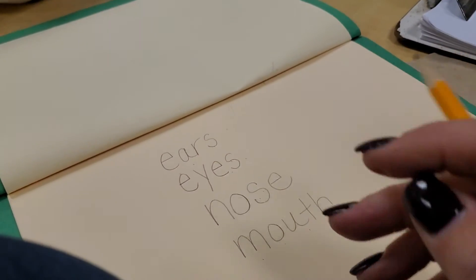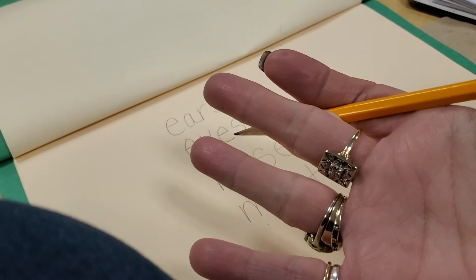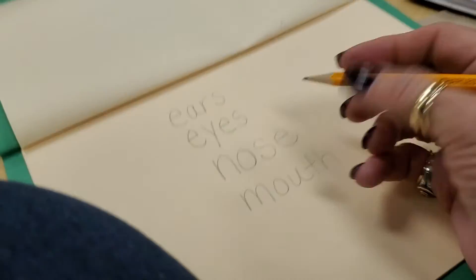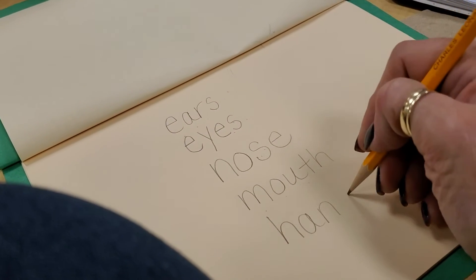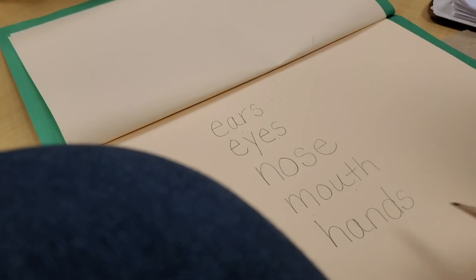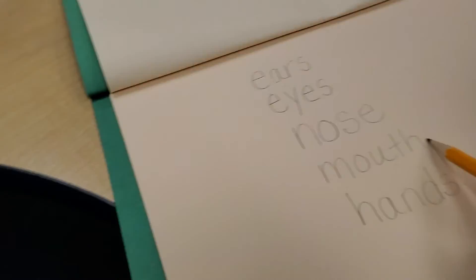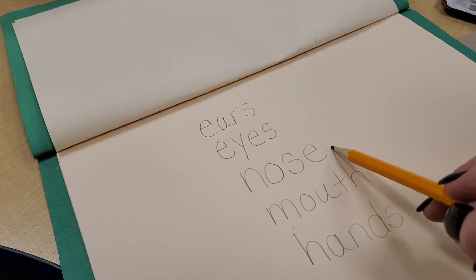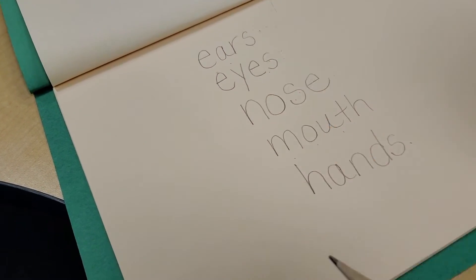How about touching? What do we use for touch? How do we touch something — with our what? Hands. H-A-N-D-S. Hands. We use our hands for touching, our mouth for tasting, our nose for smelling, our eyes for looking, and our ears for listening.